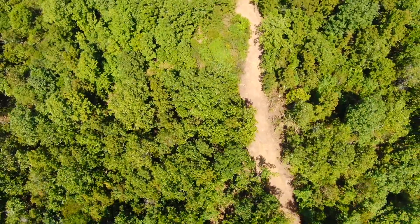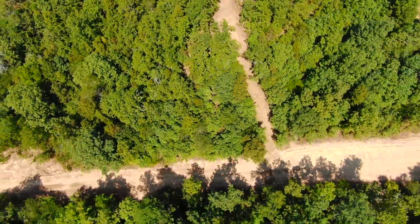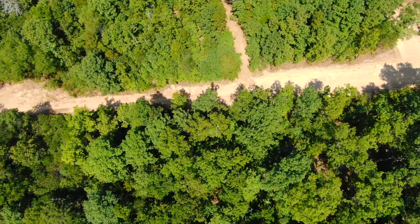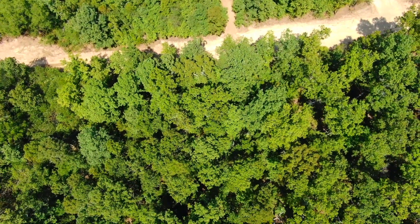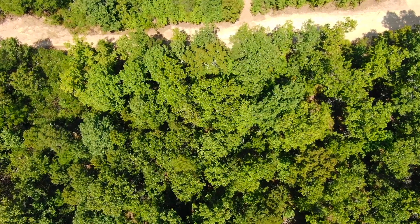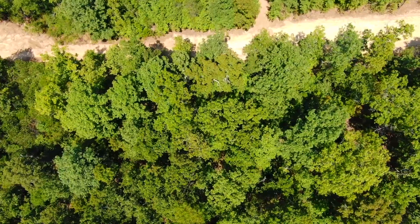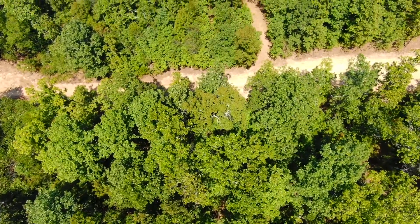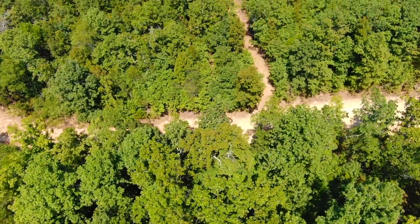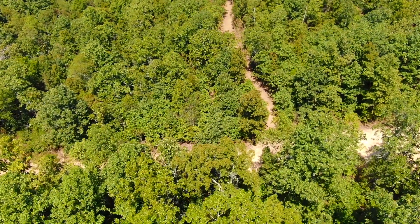We're kind of facing northerly but flying southerly. There's the easement road. Looks like this video was done before the easement road was completed, so now we're actually over the national forest. Stunning, stunning tract. The hunting out here is phenomenal. To have actual national forest frontage is quite rare, and to have it on two sides is even more rare.